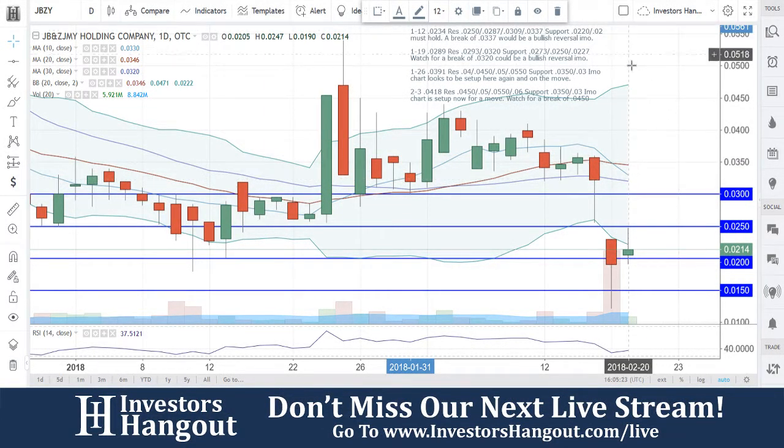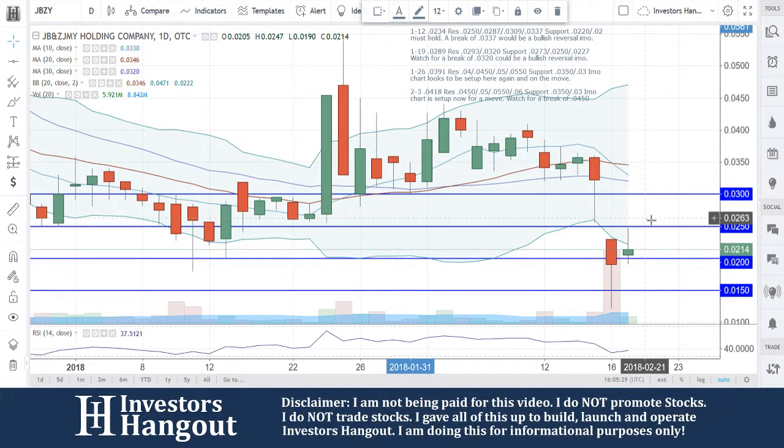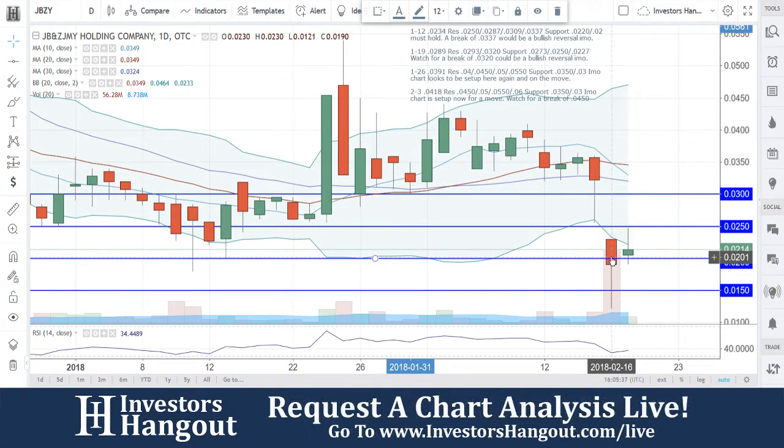Take a look at JBZY right now at $0.0214. You guys are outside that lower Bollinger Band — that's what you're getting right now, getting that bounce off that $0.02 back into that lower Bollinger Band. My personal opinion: I hope to see this $0.02 hold. It's really important that this does hold.